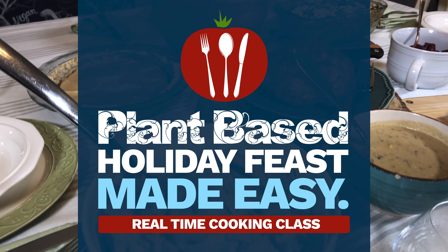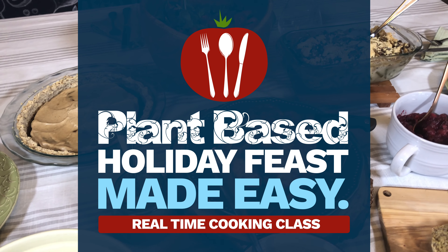It's the holiday season again and I know all too well how challenging sticking with a plant-based diet can be. We knew there had to be a better way and we are now so excited to say that we've found the solution. We have created our new real-time cooking class called Plant-Based Holiday Feast Made Easy.